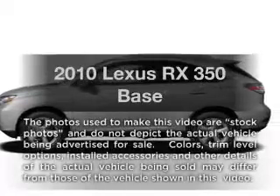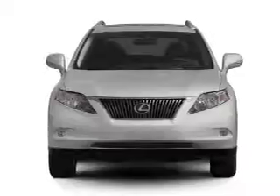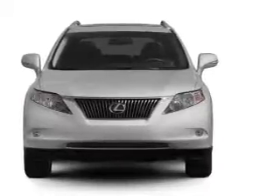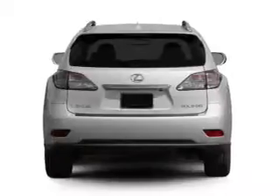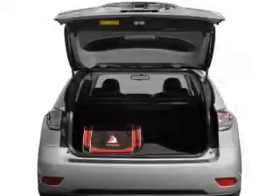Introducing the 2010 Lexus RX 350. Travel the roads in style and comfort in this great vehicle, with a solid 6-cylinder engine connected to a smooth-shifting 6-speed automatic transmission. Brake safely with the anti-lock braking system.